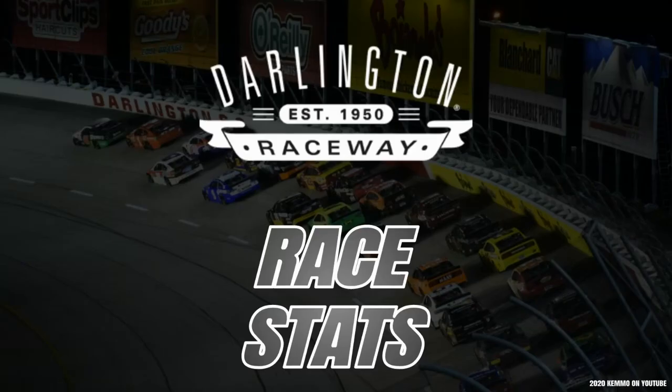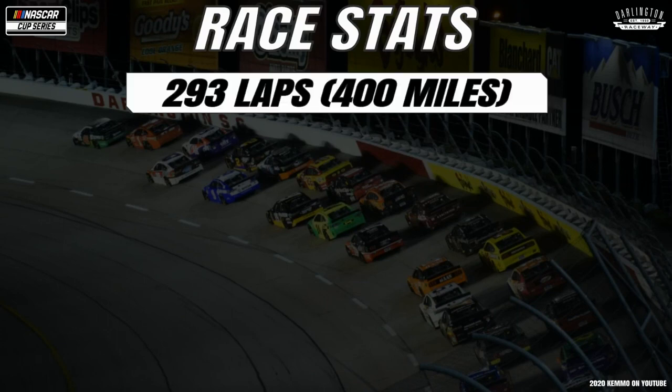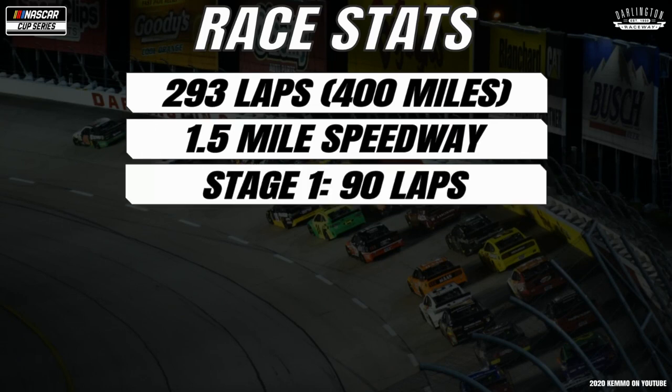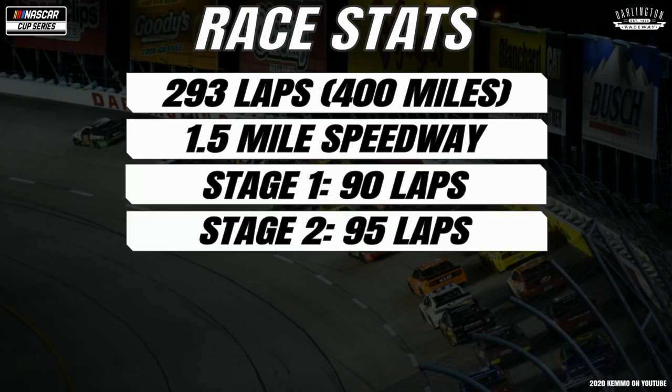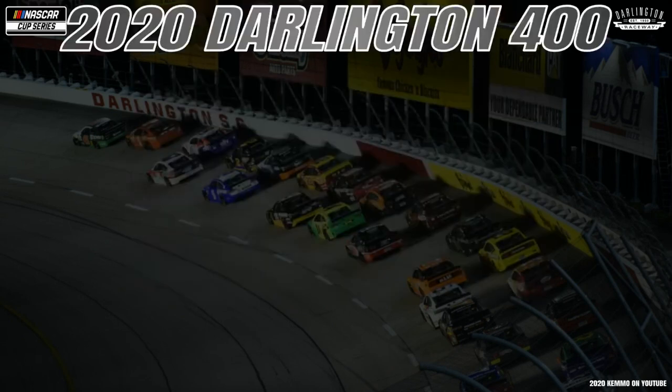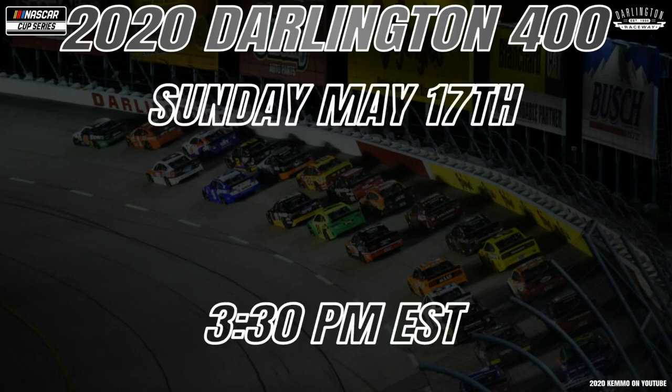Now let's take a look at your race stats. The field's going to go for 293 laps, or 400 miles, around the 1.366-mile Darlington Raceway. Stage 1 will be 90 laps, Stage 2 at 95, and the final stage will be 108 laps. Don't forget to catch the 2020 Darlington 400, Sunday May 17, 2020, at 3:30 p.m. Eastern Time on Fox.